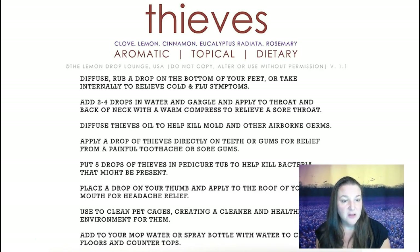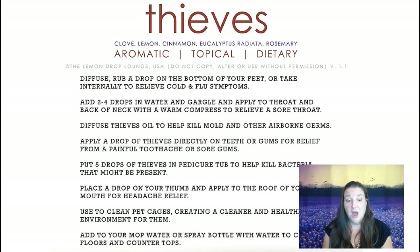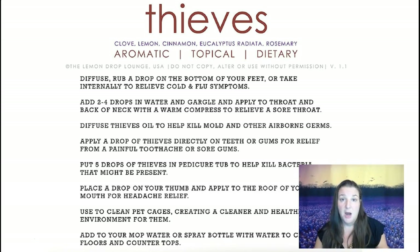Thieves is a mixture of clove, lemon, cinnamon, eucalyptus, and rosemary — it's the most commonly heard Young Living oil. You can use it on the bottom of your feet with carrier oil to support cold and flu symptoms, add it to water and gargle if you have a sore throat, use it in the diffuser to kill anything airborne, or put it on the roof of your mouth if you have a headache. I take it straight up sometimes to support my immune system. I'm a chiropractor and I put it in water on a paper towel to wipe down my chiropractic tables. Young Living also makes a Thieves cleaner and laundry detergent — it's probably the best natural cleaner I've ever used.